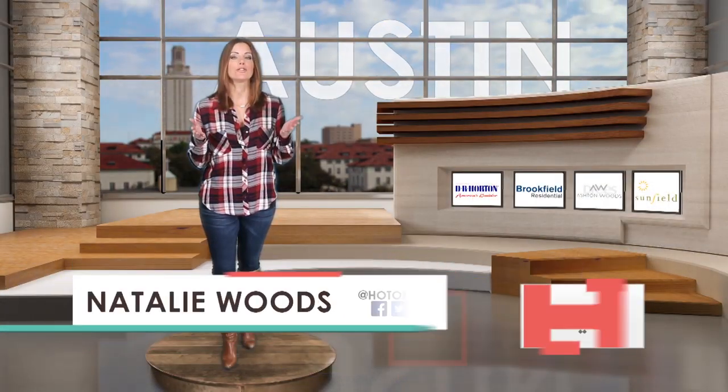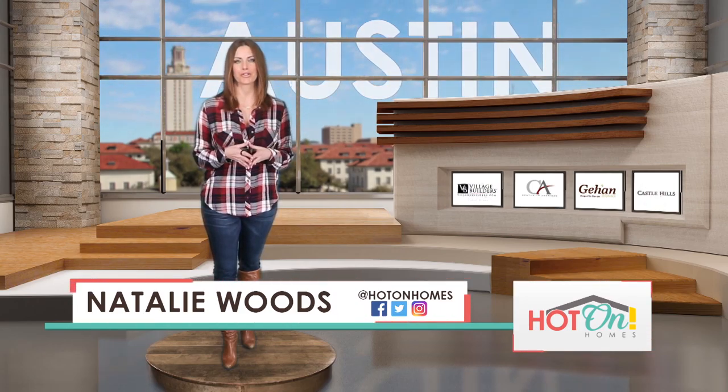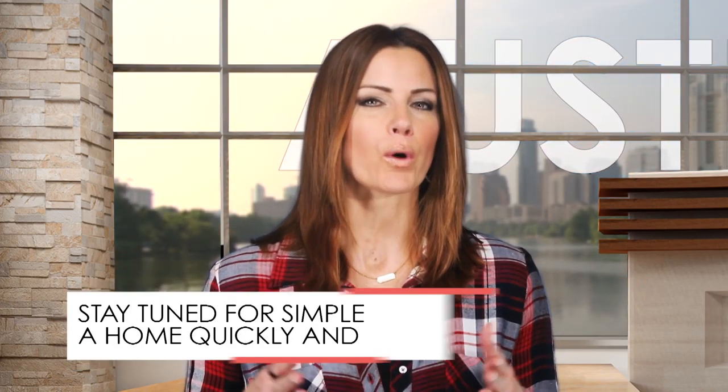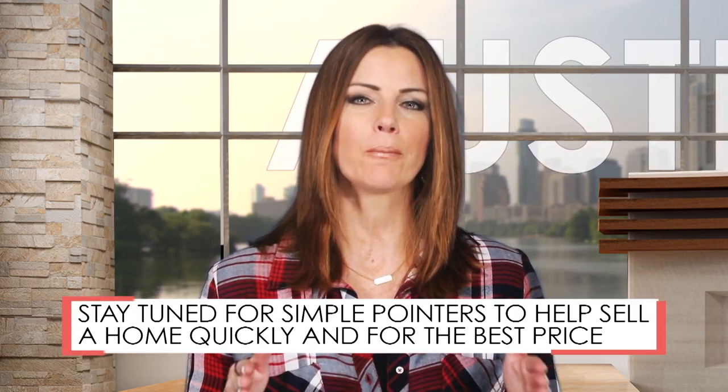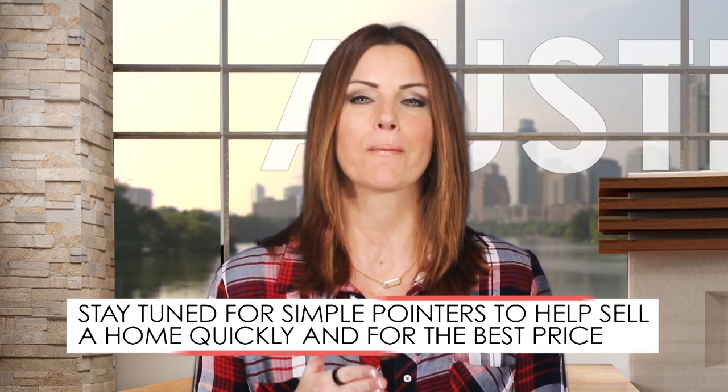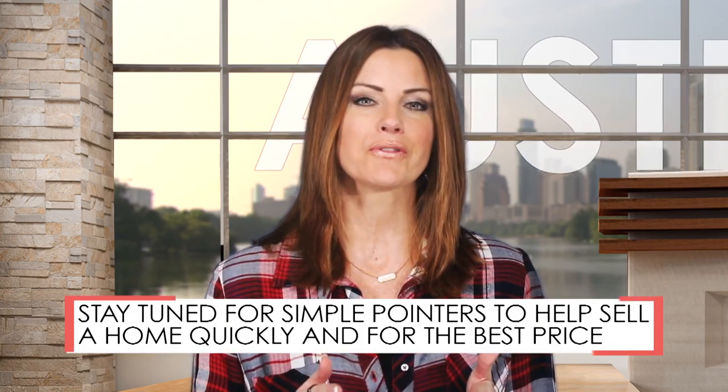Selling a home can be tricky, but fortunately today there are many ways you can market your home to potential buyers that weren't available just a few years ago. So even if you're already working with a real estate agent, there are a few simple things you can do that will help you sell your home quickly and for the best price. But before we show you that, take a look at our first featured community.